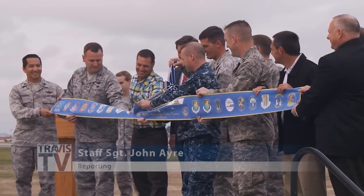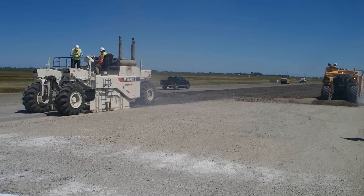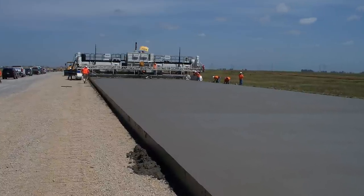Travis celebrated the completion of a three-year construction of their new runway with a ribbon-cutting ceremony. The old runway was recycled with special construction equipment and recycled on location to be used in the new runway, not only saving money on material costs, but the cost of hauling materials as well.